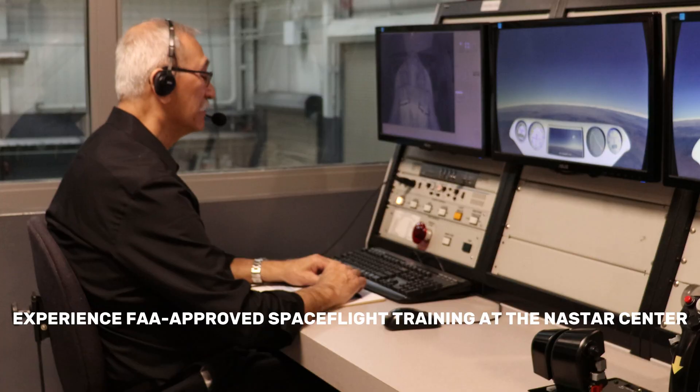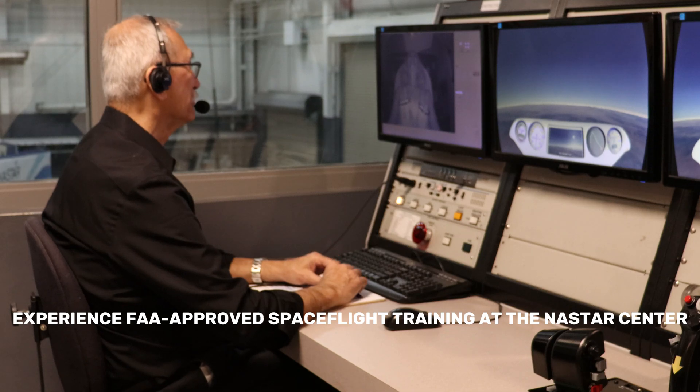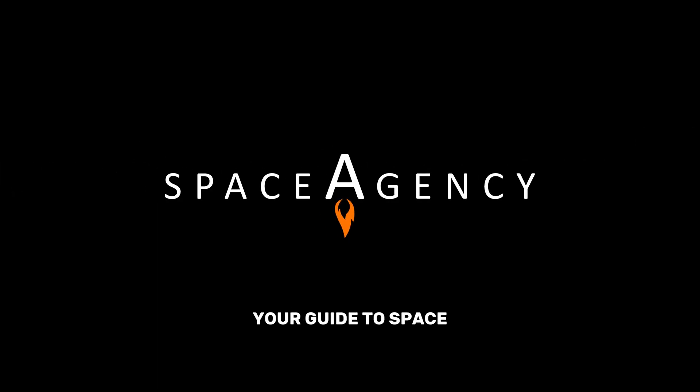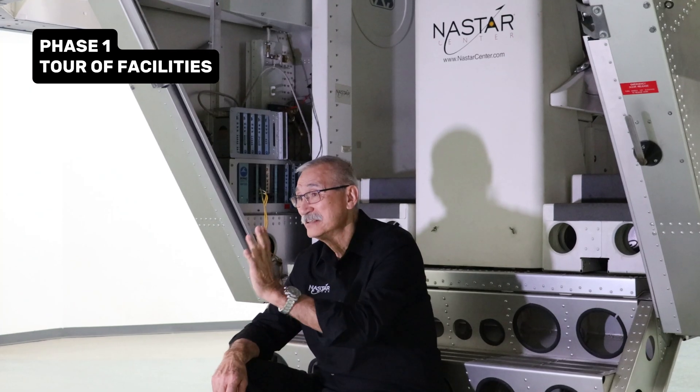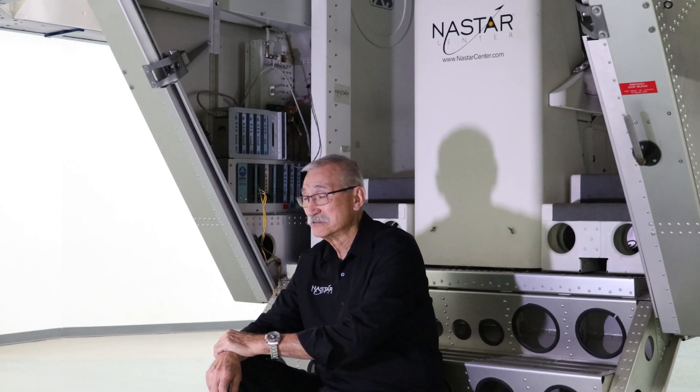This is the FAA. Congratulations on your very first flight in a high-performance human-centered training. Hi, I'm Glenn King. I'm the director of the NASSTAR Center and we provide commercial spaceflight training.